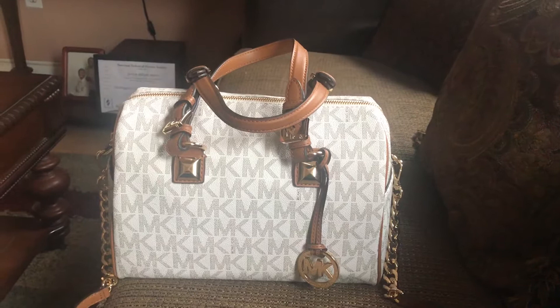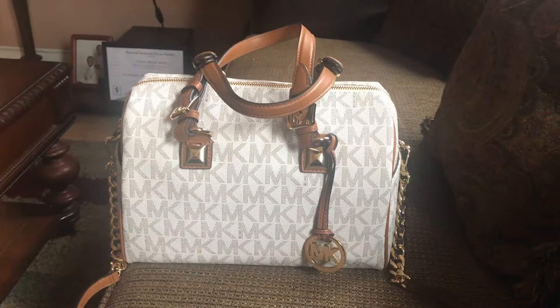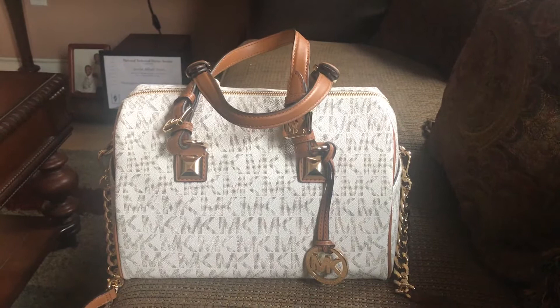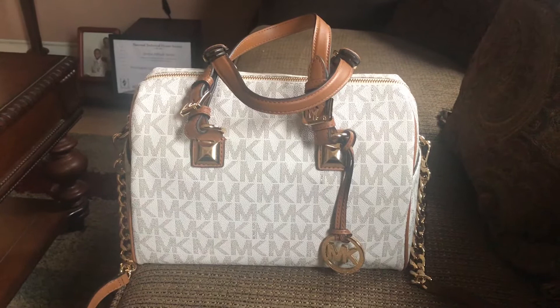I work at a bank and they give us a lot of incentives — one of which is points we can put towards purchases on Amazon and different places. I ended up using like 80-some dollars worth of points towards this bag and only paid like $39 out of my own pocket, which I thought was a really good deal, and that included the shipping and handling and all that good stuff.